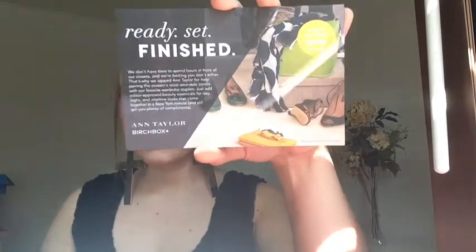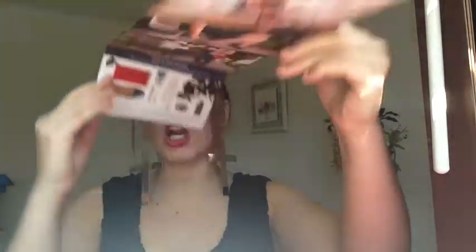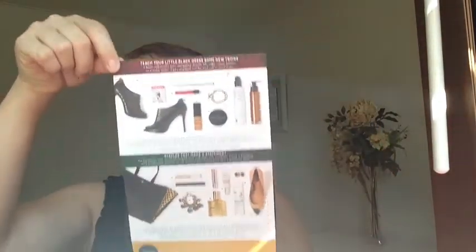I don't know if I buy that because I haven't found too many lipsticks that don't smudge or bleed, but I'll have to use it. The next thing says 'ready, set, finished' and it talks about Ann Taylor — Birchbox partnered with Ann Taylor for this month's box. It looks like these are just cards that talk about different looks and products you can try. That's kind of cute; I'll probably read it later.